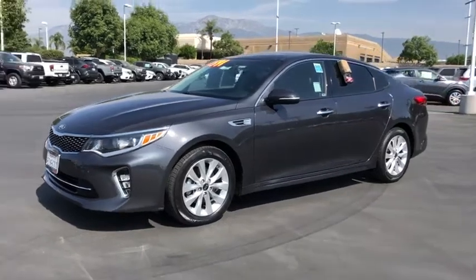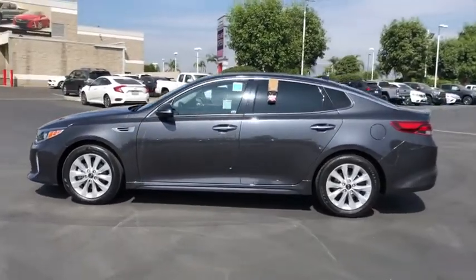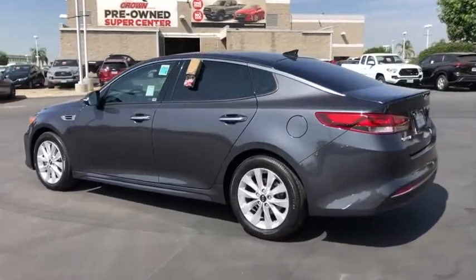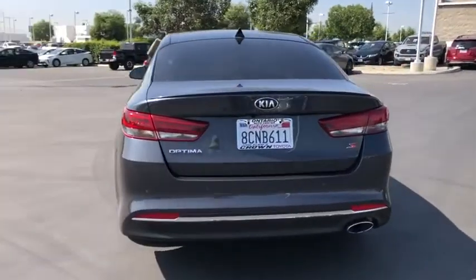Come test drive the 2018 Kia Optima. The all-new Kia Optima offers a new level of style and performance features. The Optima also features engine management systems like direct injection and turbocharging, which enhance performance without sacrificing fuel efficiency.